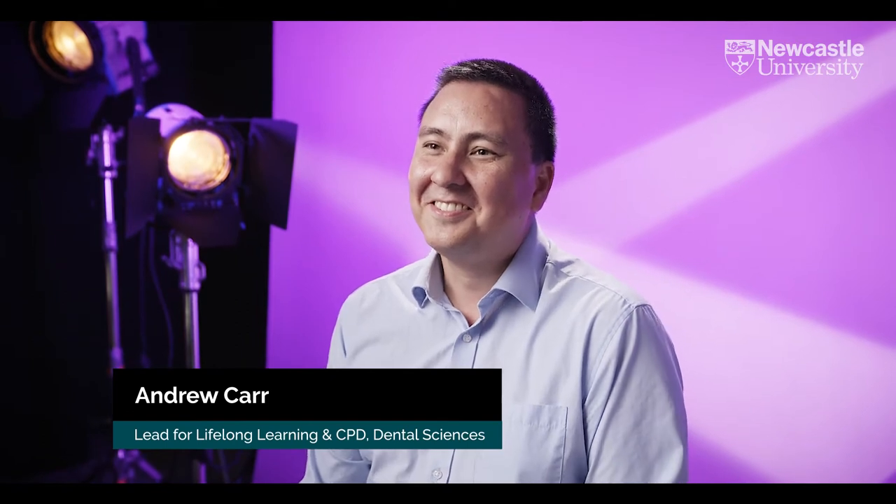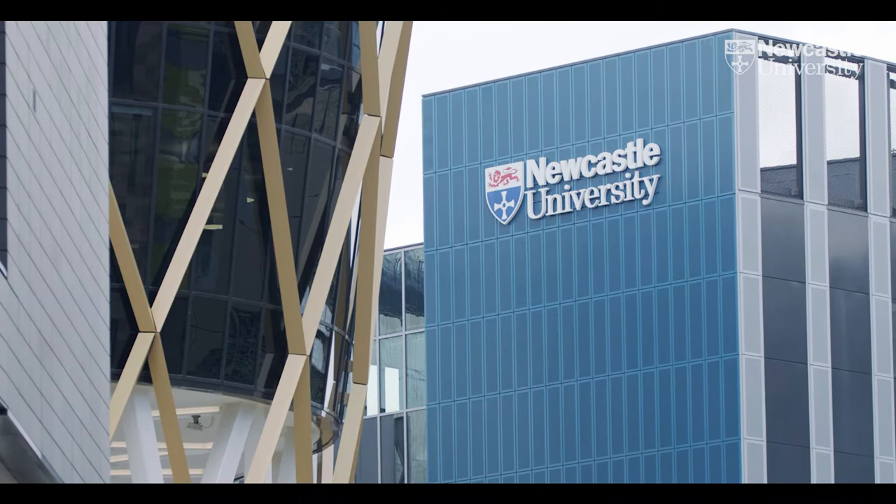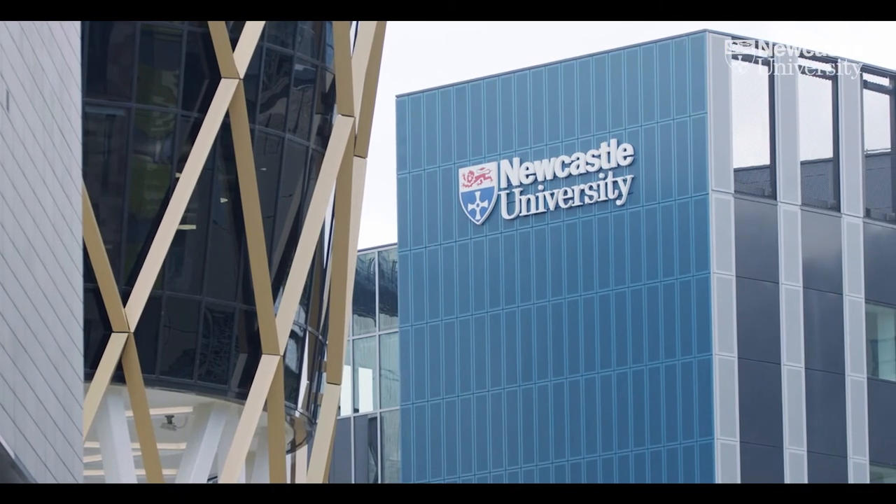My name is Andrew Carr, I'm the lead for lifelong learning and CPD at the School of Dental Sciences for Newcastle University. CPD can be defined as learning, training or other developmental activities which are important to either the development of the individual or the development of a business.